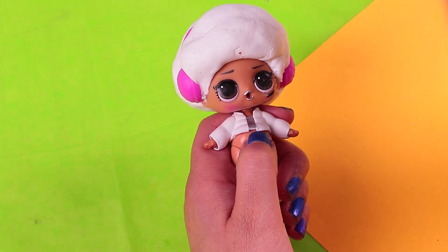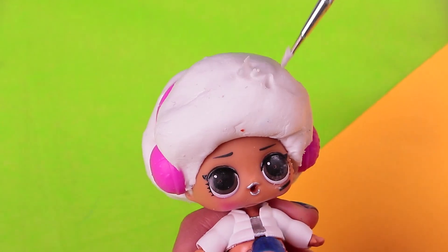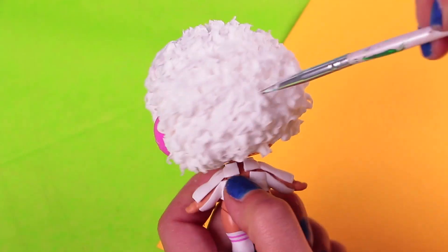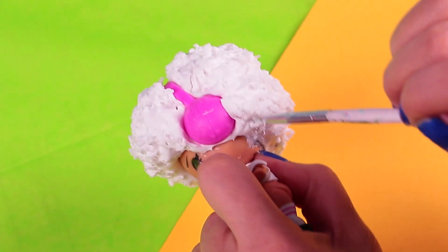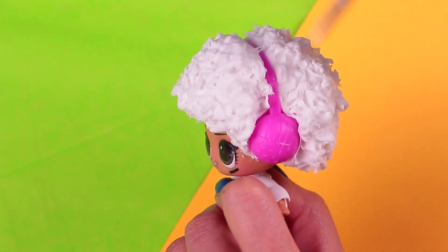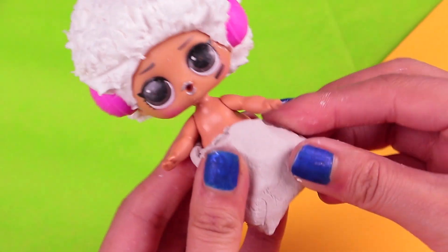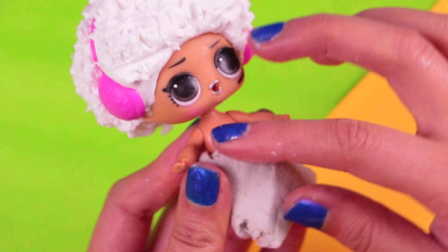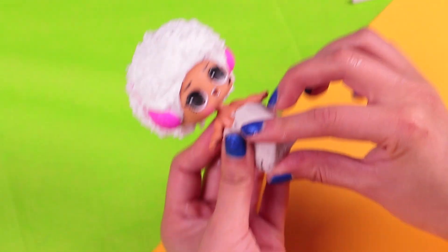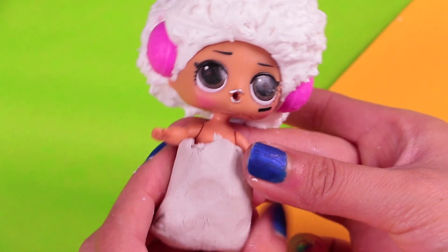Now, with the help of this pointy modeling tool, we are going to add texture to the hair so it looks curly! The hair looks super awesome — I really like the effect we gave it. Let's give it the finishing touches and done! With a piece of clay, we are going to model his pants — we are going to wrap the legs with the clay and then, with the help of a modeling tool, model them little by little until they look good!